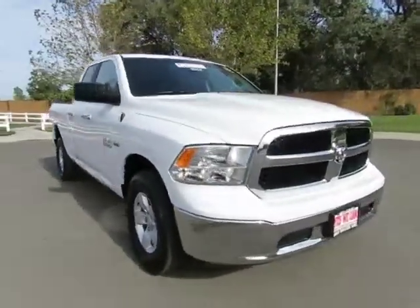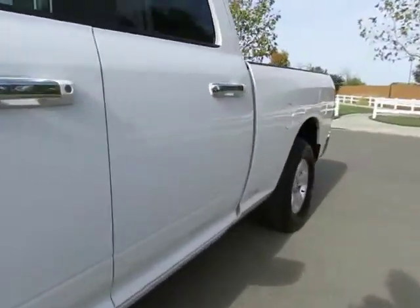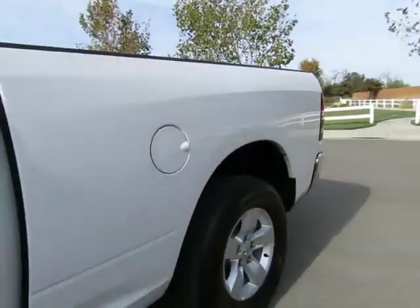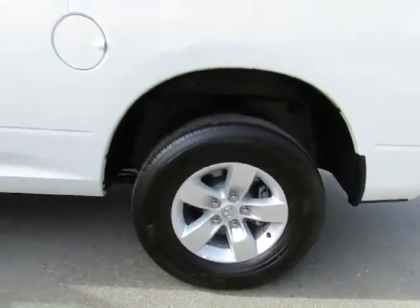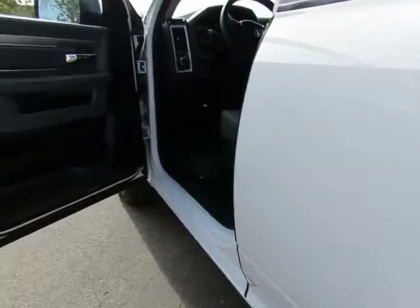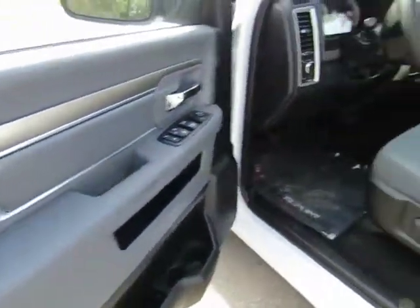We have locations in Orland and Chico to serve you, so come on in and take a look at the 2014 Dodge Ram 1500 four-wheel drive. It's a certified pre-owned vehicle which has gone through a 115-point safety inspection and comes with the three-month, 3,000-mile warranty.